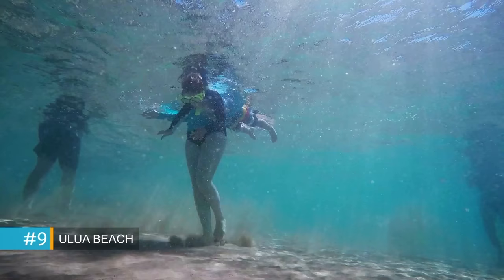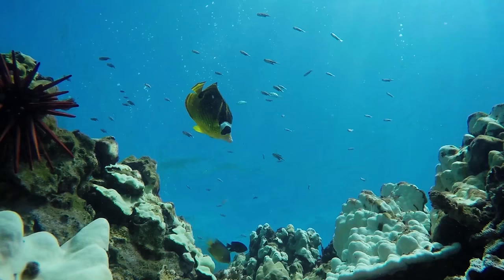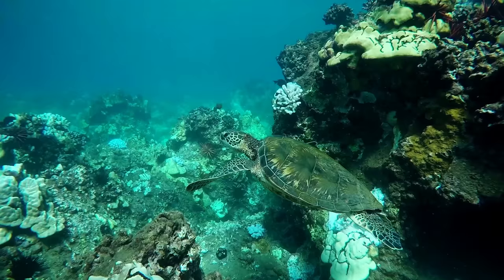Ulua Beach in Wailea fronts several resorts and connects to Mokapu and Keavakapu beaches. With showers and convenient parking nearby, you are sure to have an amazing snorkeling experience.